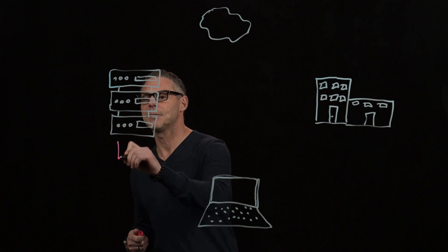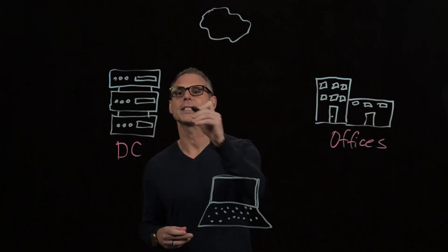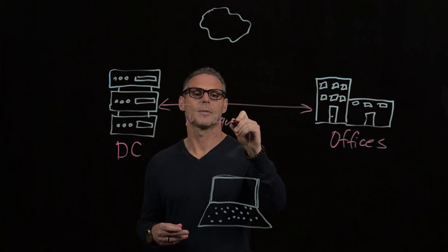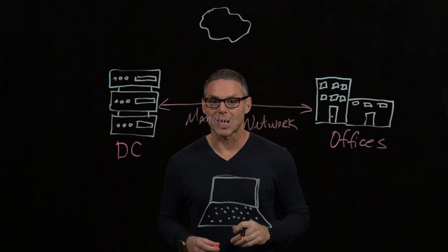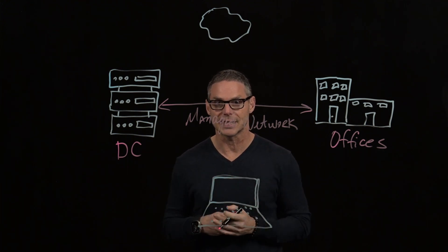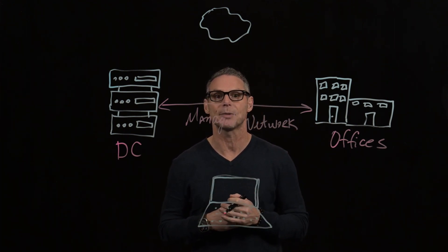For many, many decades, we have had data centers that supply connectivity to our remote offices via a network we call the managed network. This is the network that network operations teams are the god of — you know every single packet, every single route, every single device within this architecture. And that's what made things controllable; you had full visibility into every single application experience.